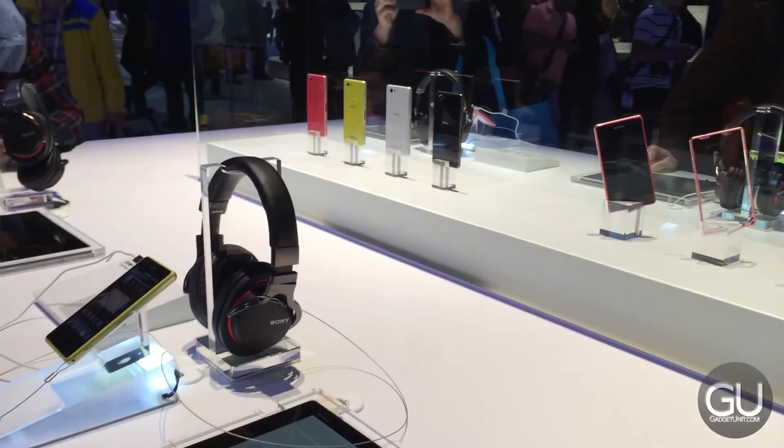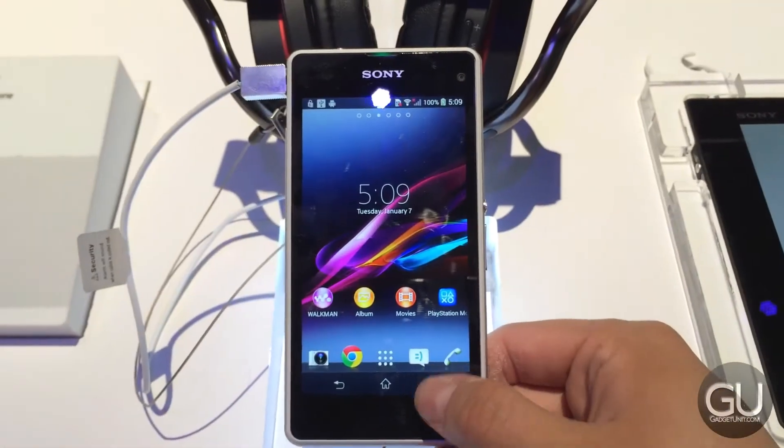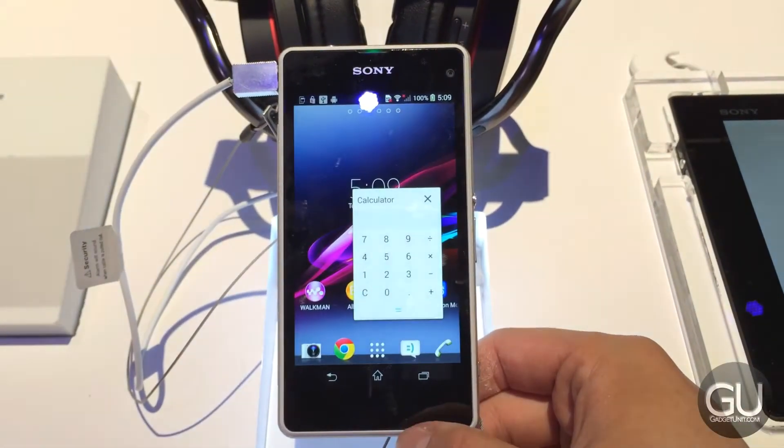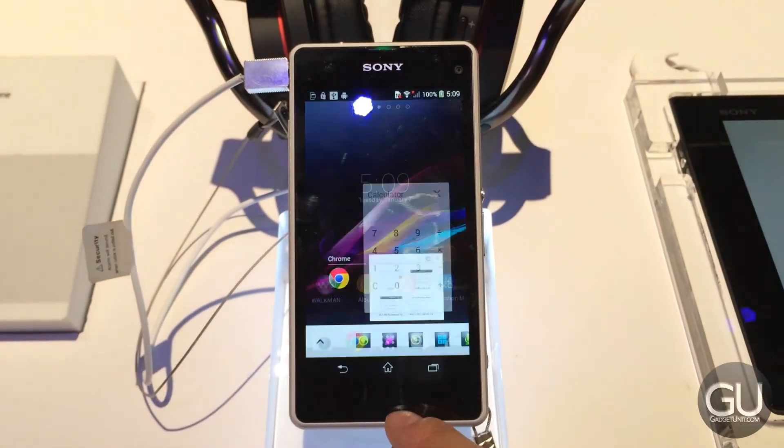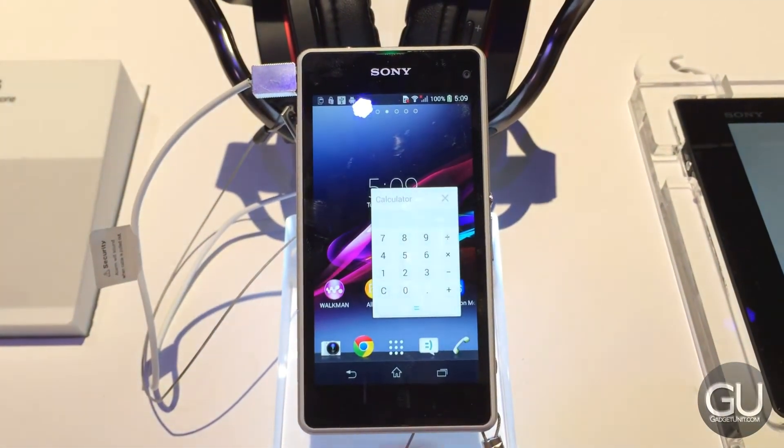These demo units run Android 4.3, and Sony does have their own sort of multi-window feature in the sense that you could run small apps on top of your main ones. So for example, I used a calculator on top of Android.